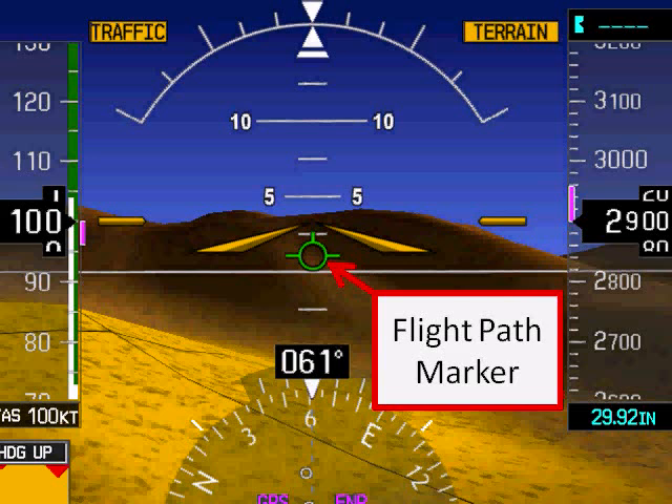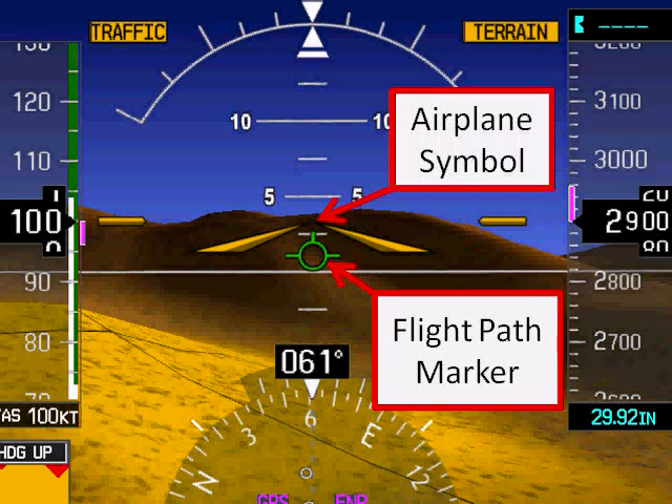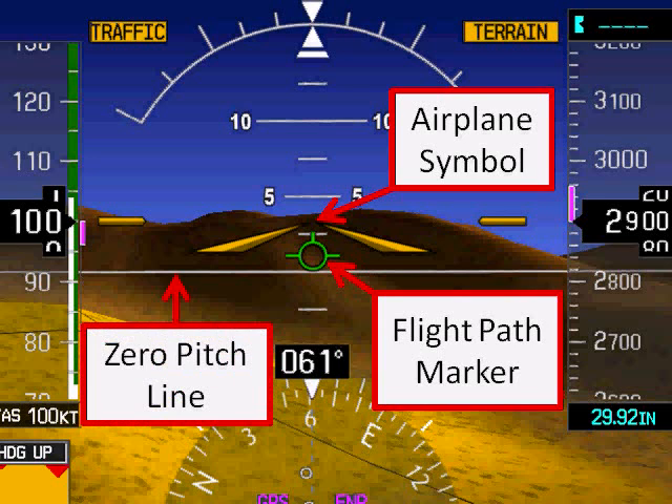Perhaps the most useful piece of information on an SVS display is called the flight path marker. In contrast with the airplane symbol, which shows where the aircraft is pointed, the flight path marker shows where the aircraft is going. The relationship between the flight path marker and the displayed zero pitch line makes it very simple to determine if the aircraft is climbing, level, or descending, and at how steep of an angle.